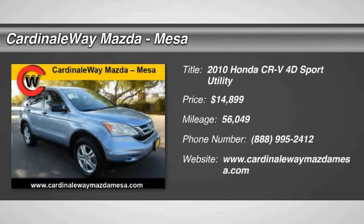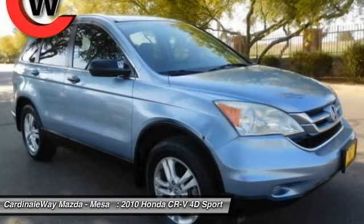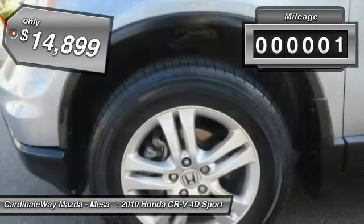2010 CR-V — a top recommended vehicle because of its car-like driving manners, good value, cool technology, and comfy interior, and is priced below $15,000.